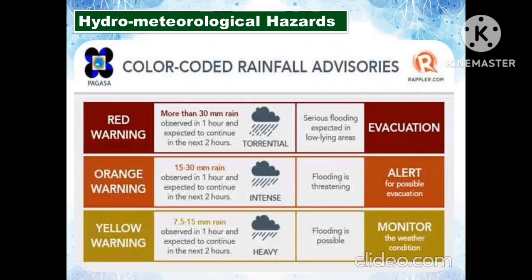PAGASA's color-coded rainfall advisories are as follows: A yellow warning means flooding is possible — monitor the weather condition. An orange warning means flooding is threatening — be alert for possible evacuation. A red warning means serious flooding is expected in low-lying areas — you need to evacuate.